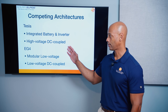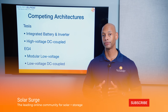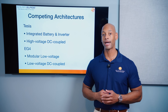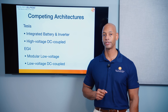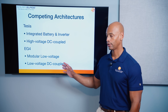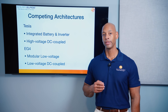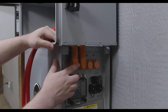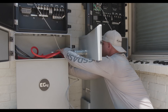The Tesla Powerwall 3 is a high-voltage DC-coupled architecture, meaning high-voltage DC from your solar array can be delivered directly to the DC battery bus for high-efficiency DC-to-DC battery charging. On the other hand, the EG4 solution is a modular low-voltage solution — not just a battery, but an inverter, a conduit, and a battery, or could be many batteries connected to that inverter making up the entire system.